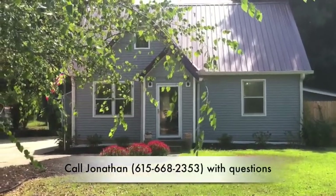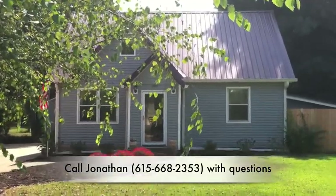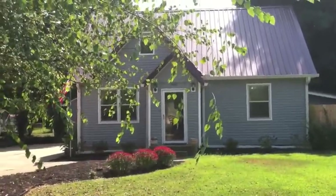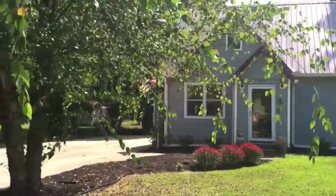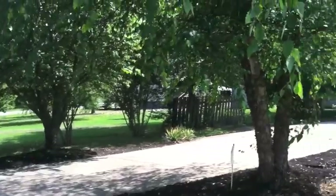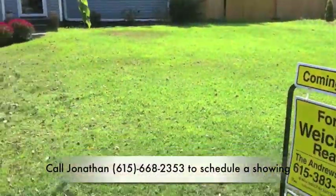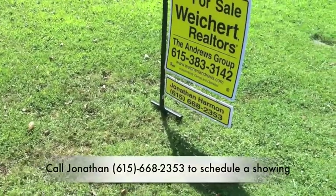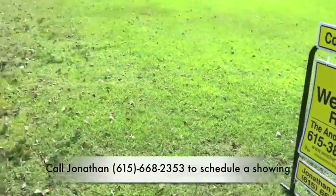Hey guys, welcome to 203 Tarrytown Drive. We want to welcome you to this gorgeous cottage style house here in Smyrna, just minutes away from I-24, but not too close that you hear it. This is listed by Jonathan Harmon with Weichert Realtors. You can reach him at 615-668-2353 to schedule a private showing.